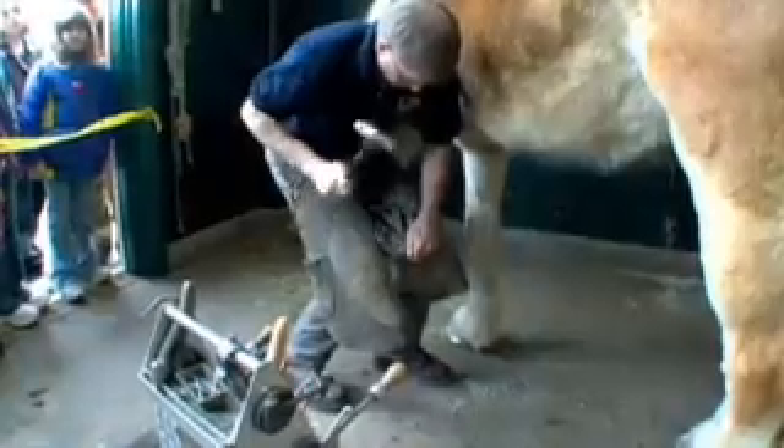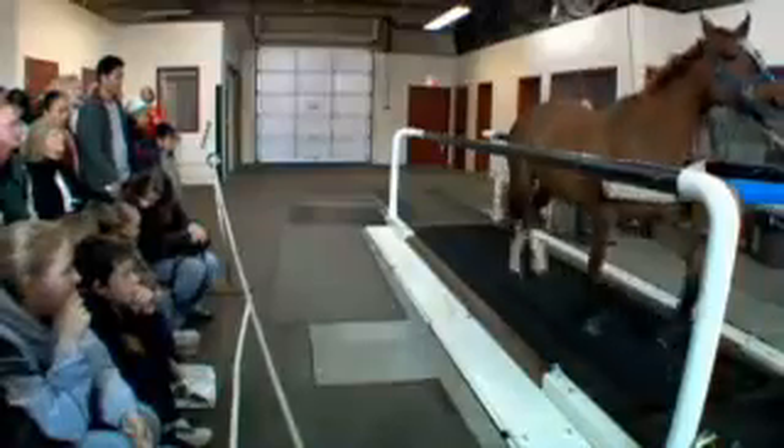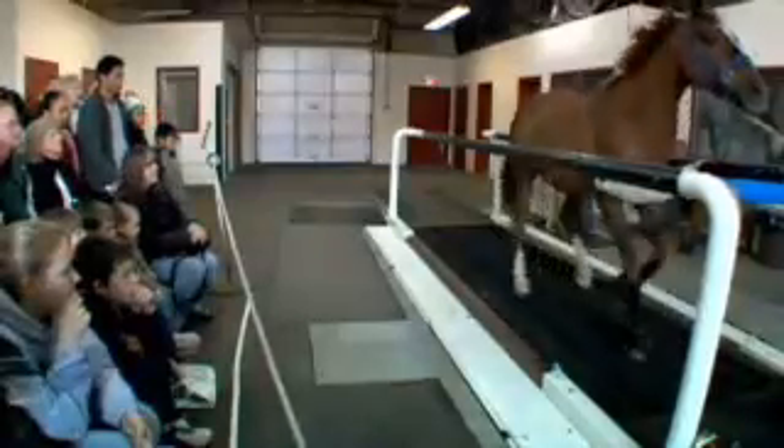What do you think? Pretty neat, huh? Yeah. There's a canter.